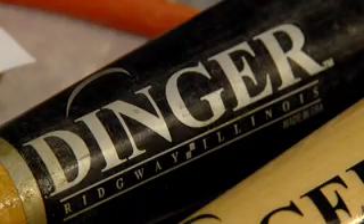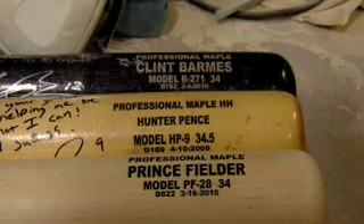That label is on the bats used by Houston Astros all-star Hunter Pence. He's been hitting 25 — we call them Dingers, of course — a year. And then Blake DeWitt for the Cubs, he's using them, and he's a good prospect.